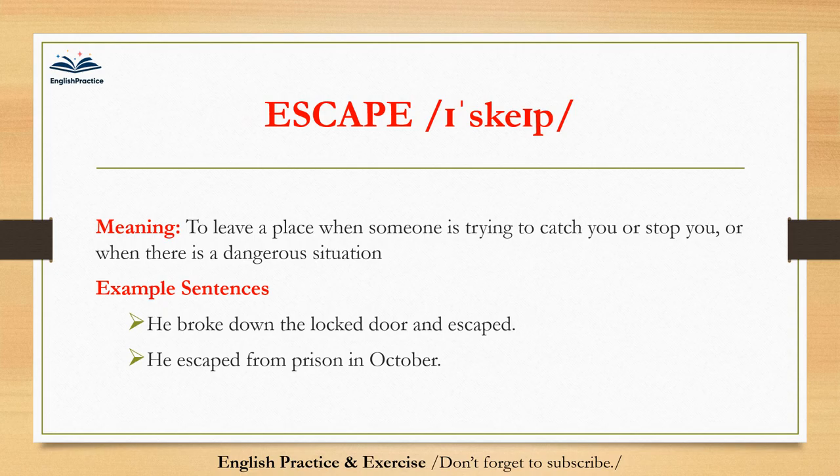Escape. Escape. To leave a place when someone is trying to catch you or stop you, or when there is a dangerous situation. He broke down the locked door and escaped. He escaped from prison in October.